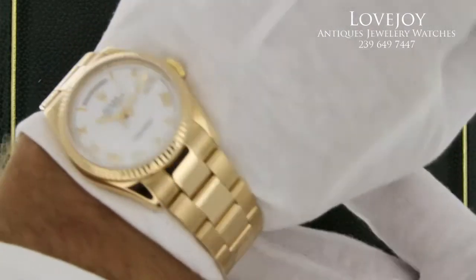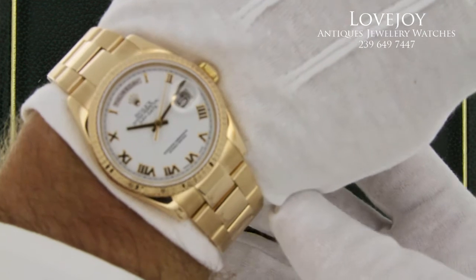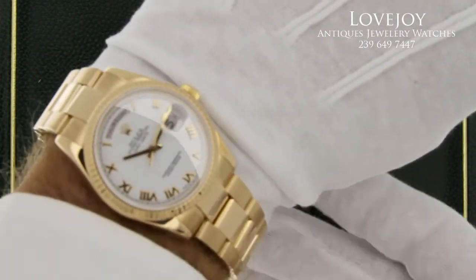We're available Monday through Friday, 10 a.m. to 5 p.m. Eastern Standard Time. Again, visit the website at lovejoynaples.com.